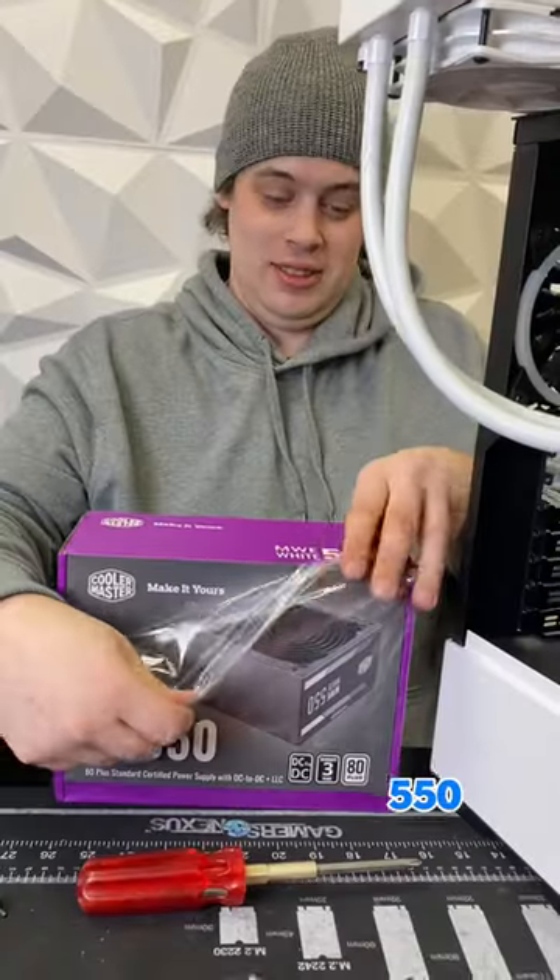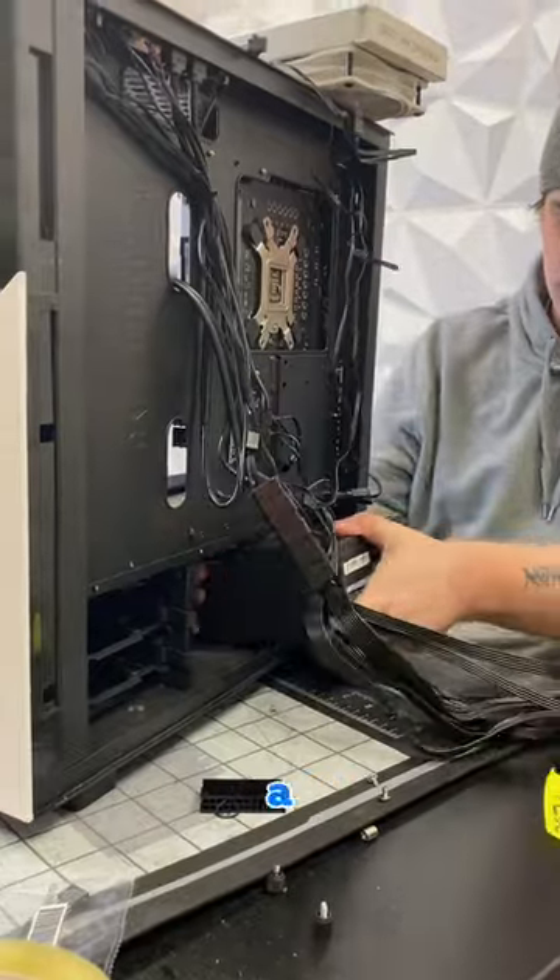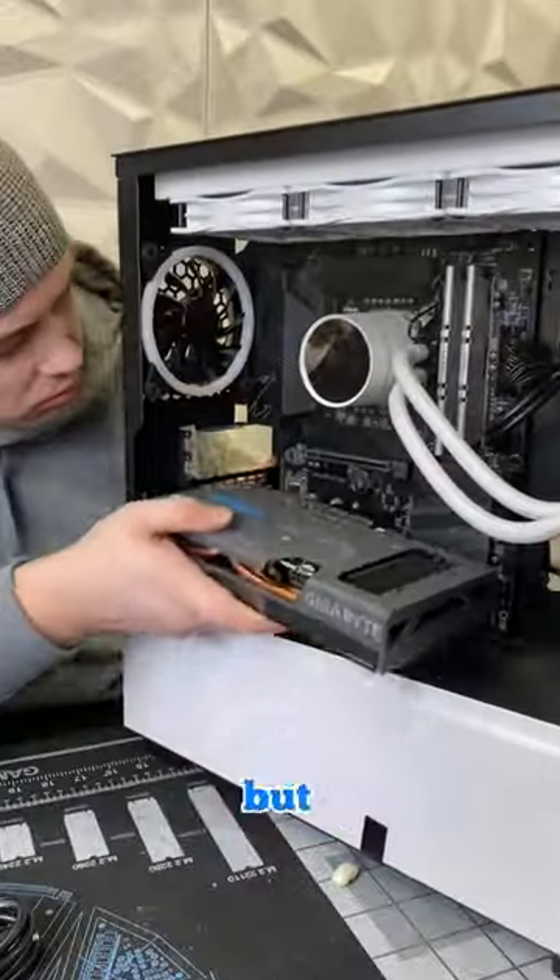Powering this build, we're using a 550W white-rated power supply. If you're wondering what that means, it's a lower rating than bronze, so not good, but definitely affordable.